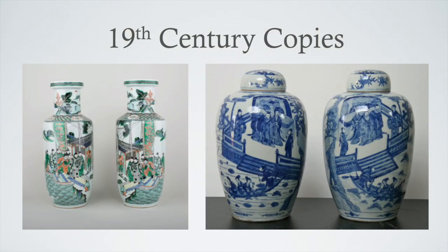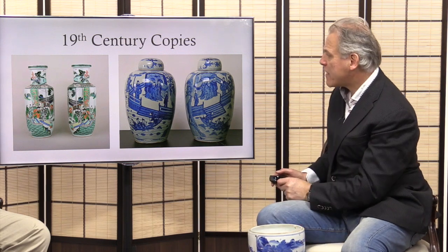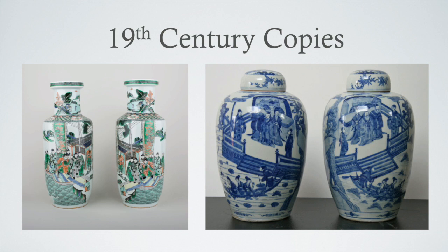Now we're looking at two 19th century copies of earlier pieces originally made in the Kangxi period. The two jars on the right would have been copied from a style made at the time this bowl was made. The pair of vases on the left are called famille verte — copied from a pair of Kangxi famille verte vases. They still have value. 19th century famille verte vases can go for five to six hundred pounds for the pair, or with the current Chinese market, anywhere from five to ten thousand pounds or more.